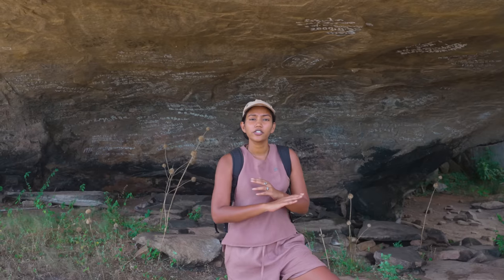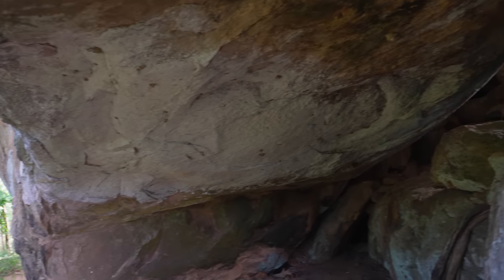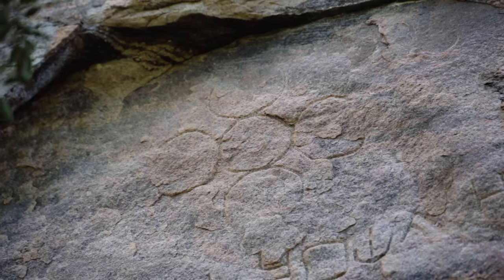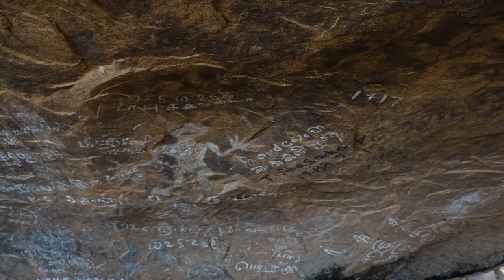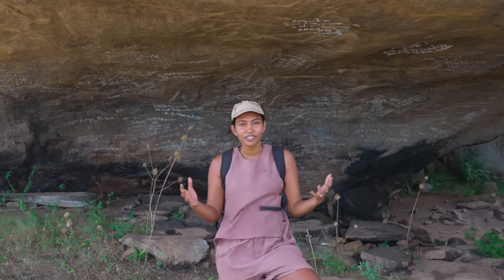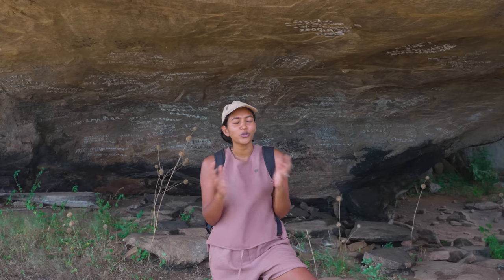Many years ago this entire region was called the Ruhuna Kingdom, and back then there was no bordering of national parks — there were villages that were part of the forest, as well as people and monks who lived in caves such as this. Because of that, you have caves with artwork and inscriptions dating back thousands of years. But the really interesting thing is that within this same cave you have inscriptions much closer to the present day — from the 70s and 80s, written in Sinhala and Tamil — meaning they were from people moving through this area during the war, using this place as shelter. A place like this has been providing shelter for many different kinds of people throughout time.